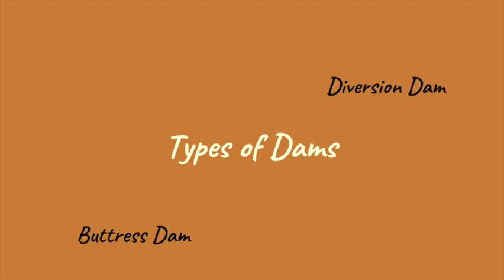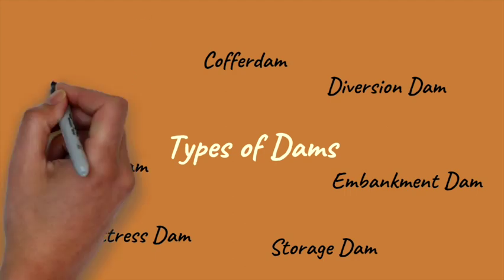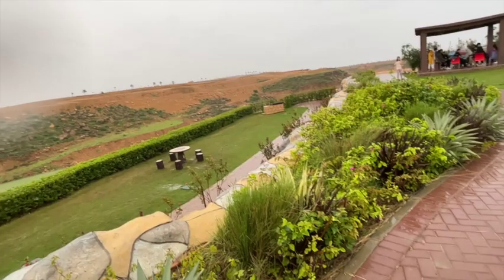Types of dams: Diversion dam, Buttress dam, Embankment dam, Coffer dam, Storage dam, Detention dam, and Gravity dam.